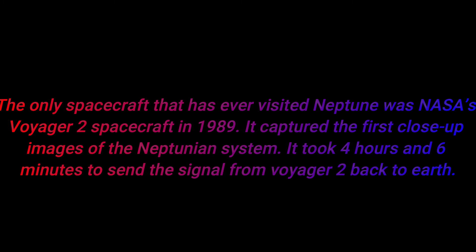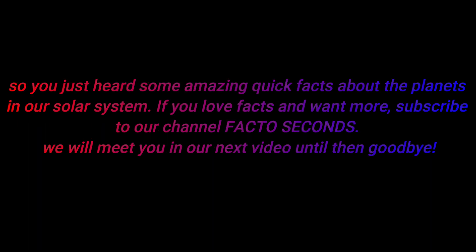Number sixteen: the only spacecraft that has ever visited Neptune was NASA's Voyager 2 in 1989. It captured the first close-up images of the Neptunian system. It took four hours and six minutes to send the signal from Voyager 2 back to Earth.